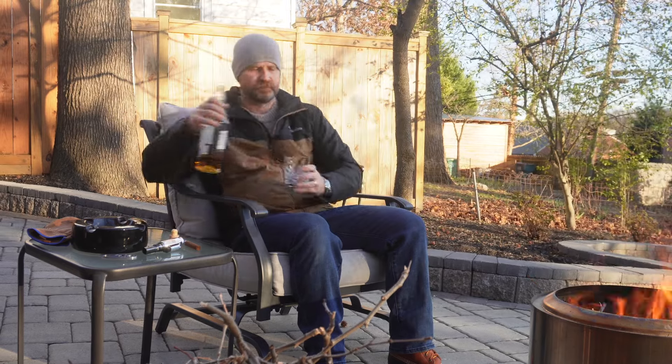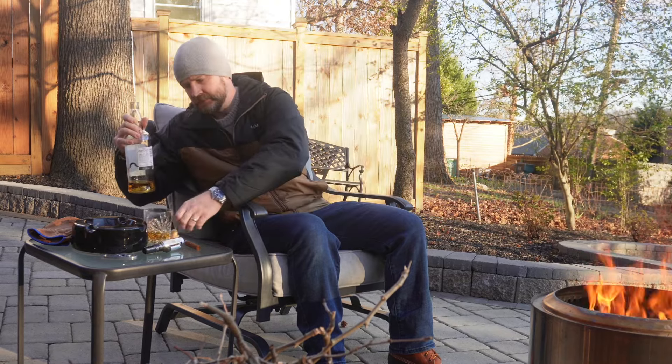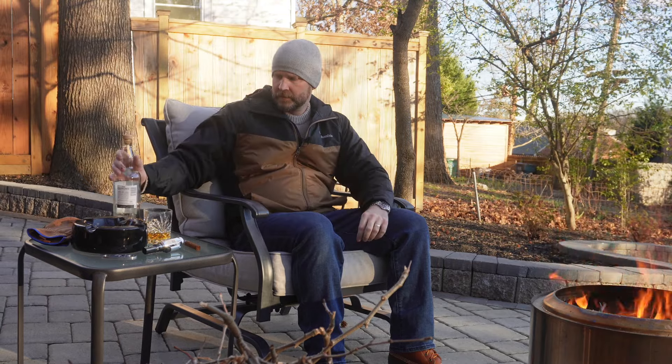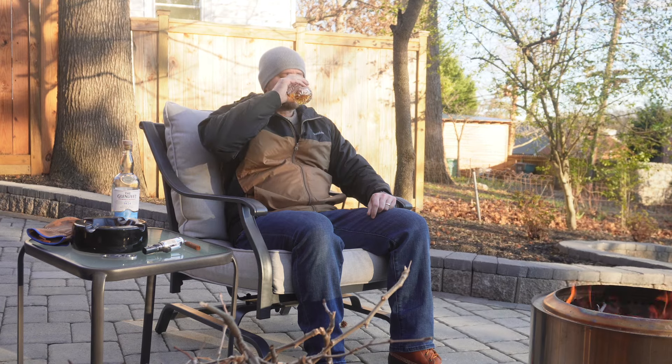First things first — we'll do a conservative pour. Turn it around for you — cheers, thanks for tuning in. Not bad. Again, this is not a bottle I would typically pick up, but I'm glad that I did.